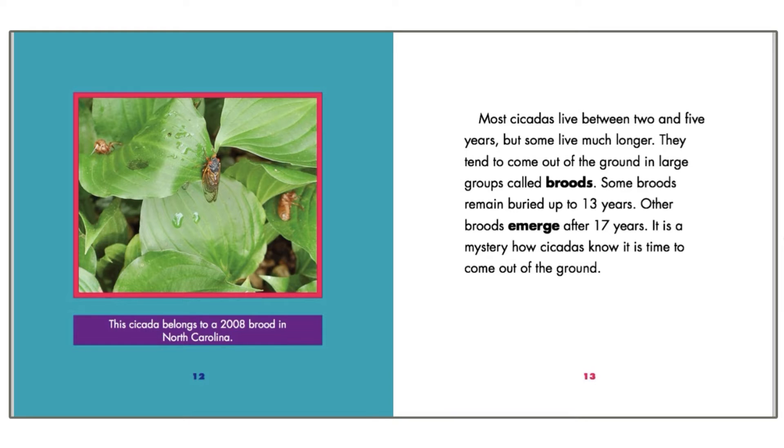They tend to come out of the ground in large groups called broods. Some broods remain buried up to 13 years. Other broods emerge after 17 years.